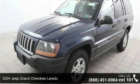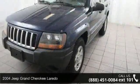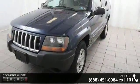Check out this 2004 Jeep Grand Cherokee Laredo. If you are looking for an automobile with great features, look no further.